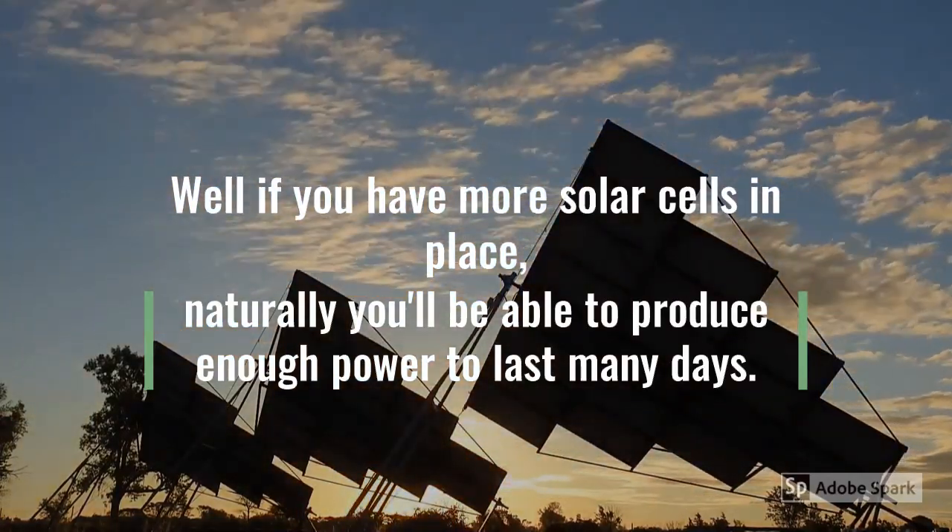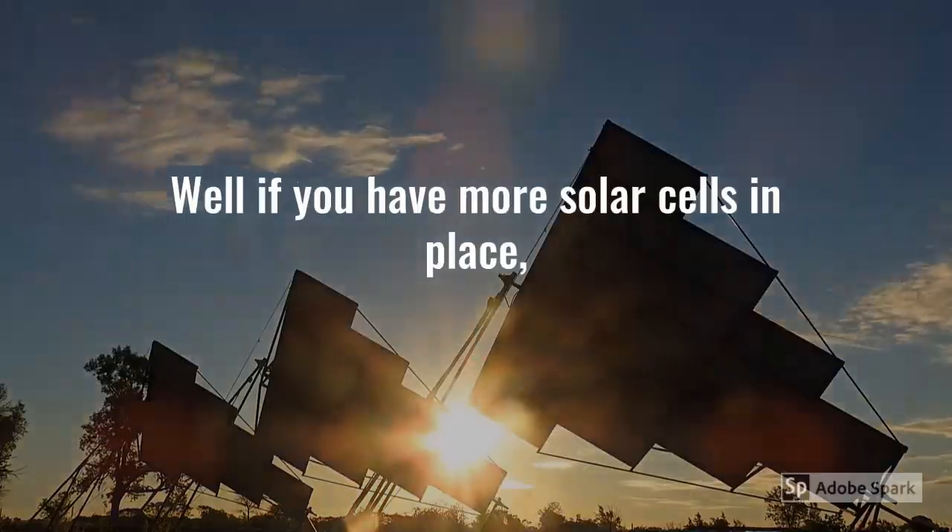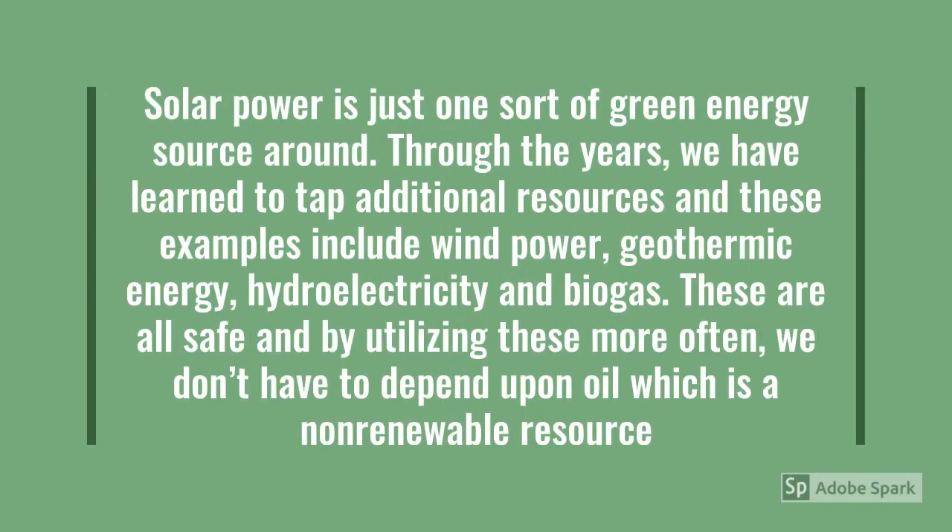So, let's sum it up. Solar power is just one sort of green energy source. Through the years, we have learned to tap additional resources, and these examples include wind power, geothermic energy, hydroelectricity, and biogas. These are all safe, and by utilizing them more often, we don't have to depend upon oil, which is a non-renewable source.